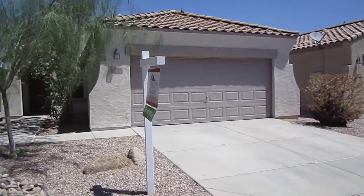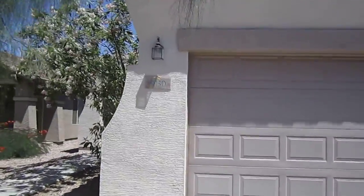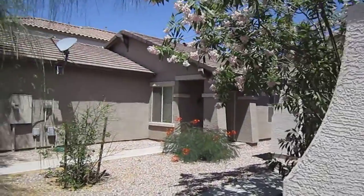9130 East Albany Street, Mesa. It's a great Pulte product. It's a three bed, two bath property.